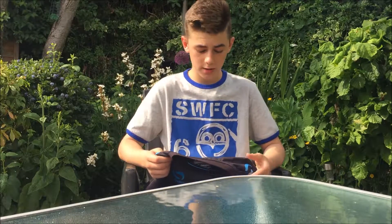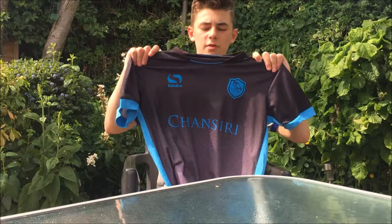Hi guys, my name's Sam and you're watching 5 Star Freestylers here on Critique. Today I'll be reviewing the Sheffield Wednesday Away Shirt for the 2015-16 season.